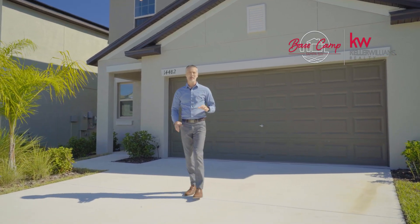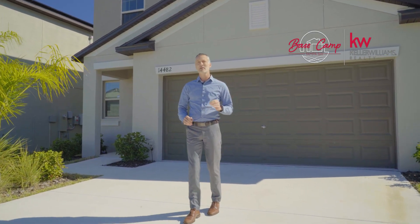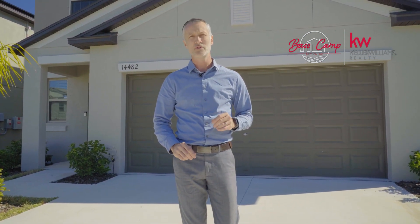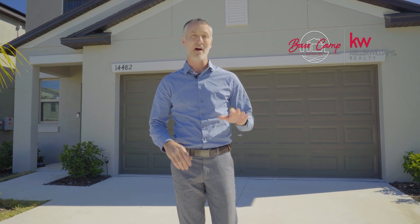Welcome to 14482 English Lavender Drive in the popular Ayersworth neighborhood, featuring a huge community pool, fitness center, playgrounds, and dog parks. This Lennar home built in 2021 has a great layout with five bedrooms and two and a half baths. Let's head on in and take a look.